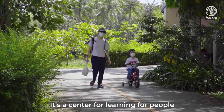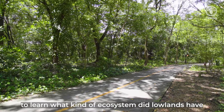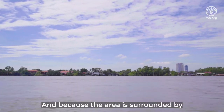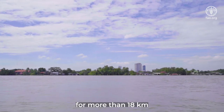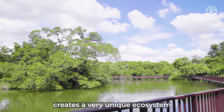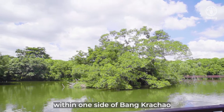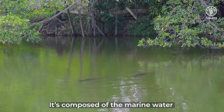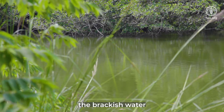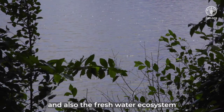It's a center for learning for people coming from outside to understand what kind of ecosystem existed in the lowland in the old days. Because the area is surrounded by the Chao Phraya River for more than 18 km, the impact from soft water creates a really unique ecosystem. We call it a combination of three ecosystems within one site in Bang Krachao: the marine ecosystem, the brackish water combining fresh water and marine water, and also the freshwater ecosystem.